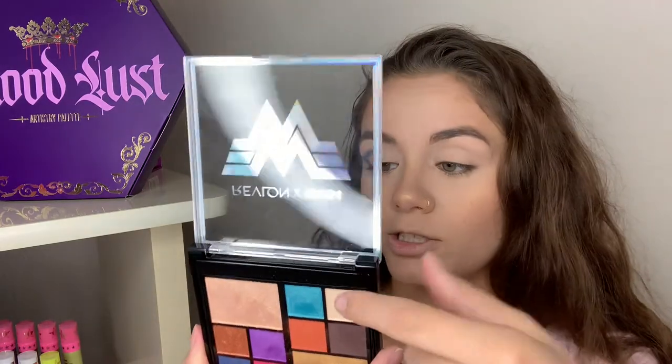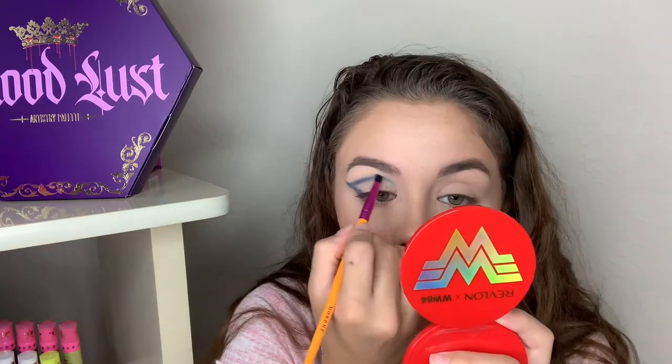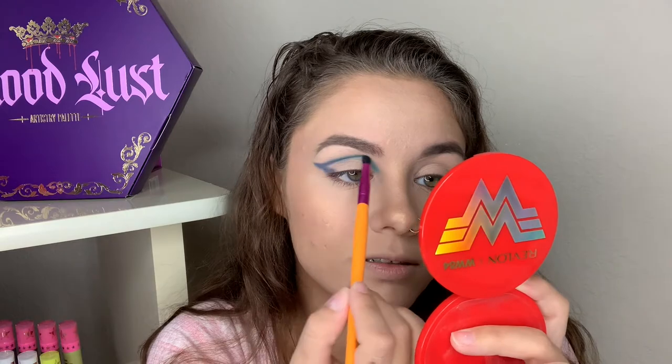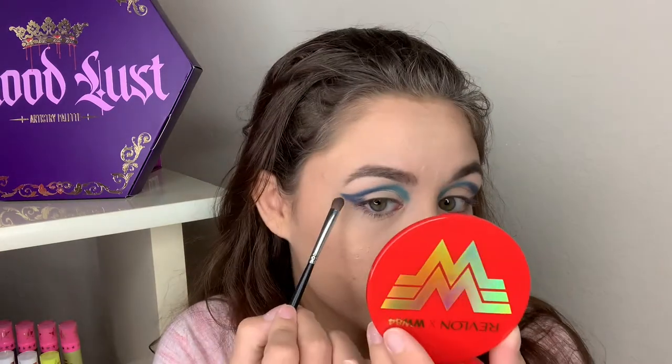I'm now going to take my Morphe collaboration with Saweetie crease brush and dip into the teal shade Self Control, bringing that forward into the inner portion of my crease. These shades are so pretty — I actually used both of them in my last video with this palette as well. Down in the comments, let me know what you'd personally like to see from my channel so I can come up with better ideas. These shimmer shades did lose their shimmer intensity after the first time I used them, which is understandable — I'm not mad at it.